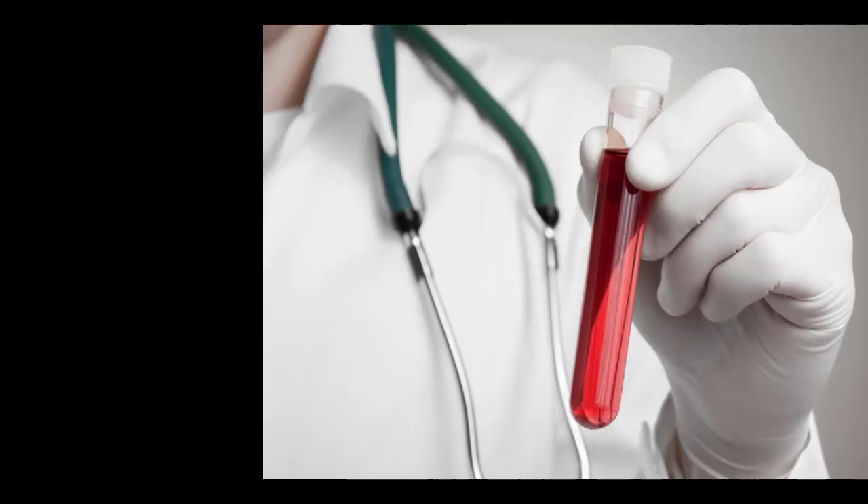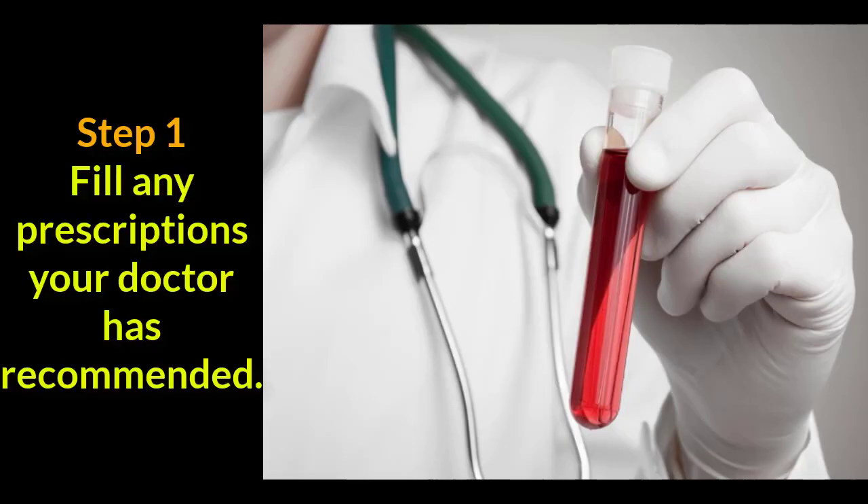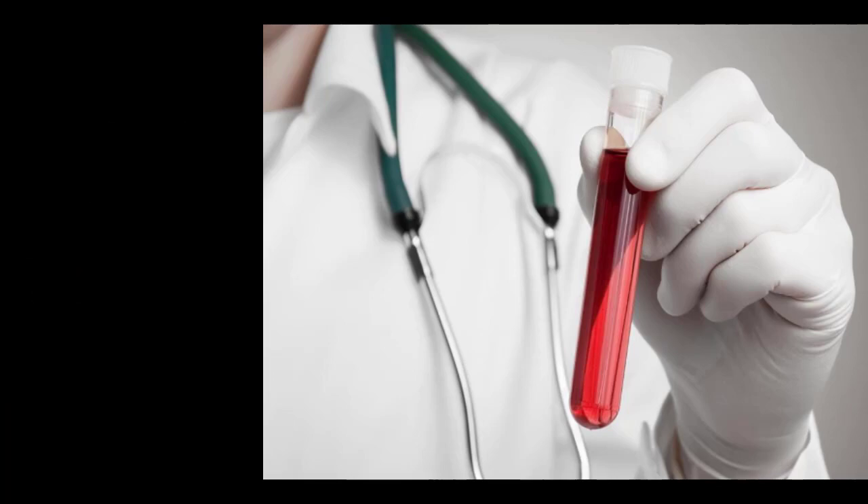Step 1. Fill any prescriptions your doctor has recommended. Corticosteroids and pentoxifylline reduce inflammation of the liver. Ursodeoxycholic acid slows the progression of primary biliary cirrhosis. Antiviral medications reduce liver enzymes elevated by hepatitis C.